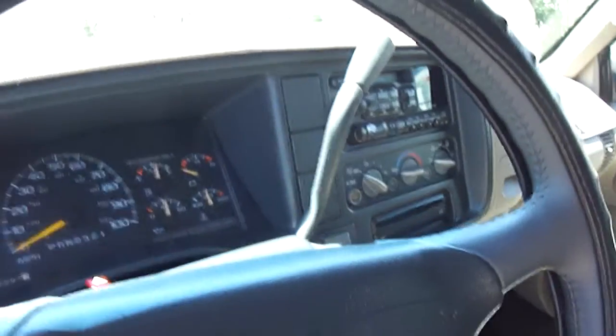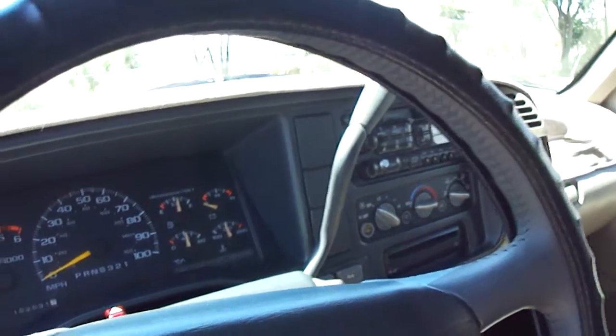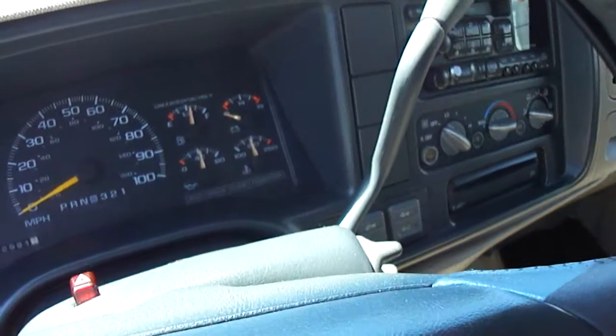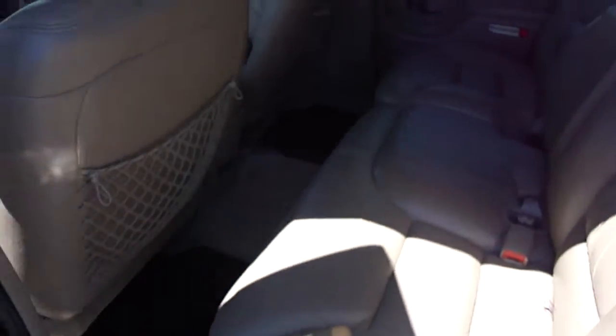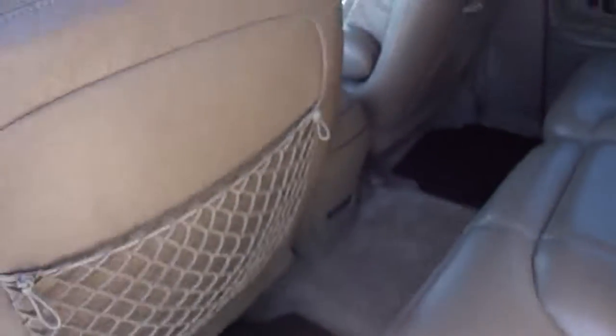It comes with a CD player and tape player, so you can definitely hook up your phone to it. It also has push-button 4x4. The carpets are in excellent condition — doesn't look like any major stains or anything like that. The backseat is in excellent condition as well, carpets again in really, really good condition. The ceiling also looks clean — doesn't look like it was a smoker vehicle.